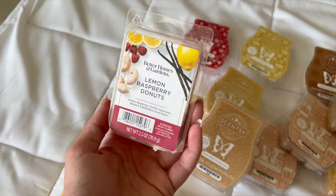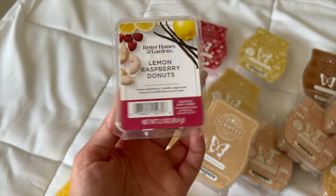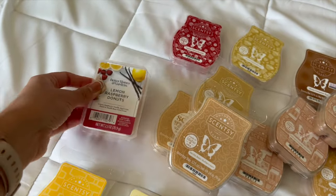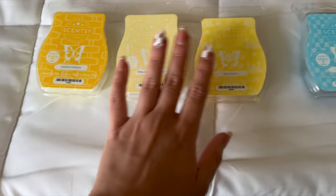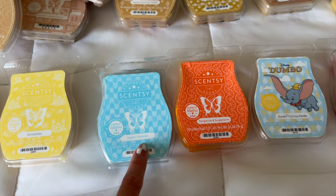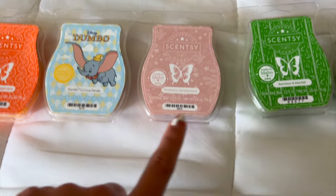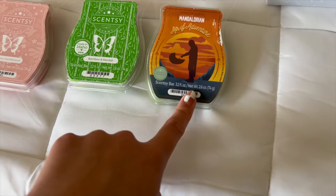I also have Better Homes and Gardens Lemon Raspberry Donuts — I haven't used this one yet but I definitely need to start now that it's summertime. I picked it up on a random Walmart run a couple months back. And then we have the ones I just picked up: Havana Cabana, Pina Colada Cha Cha, Sun Castles, Sip and Poolside, Tangerine and Sugarcane, Dumbo Circus Parade, Pinkberry Sandalwood, Bamboo and Rainfall, and Mandalorian Air of Adventure.